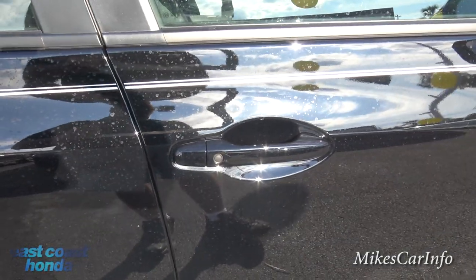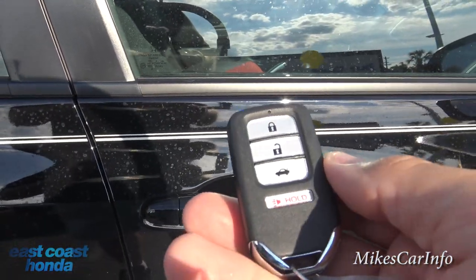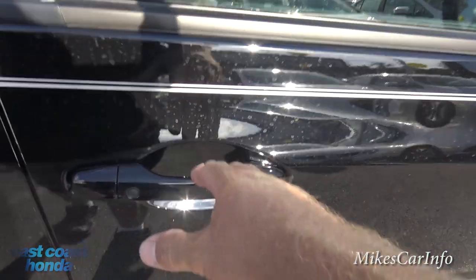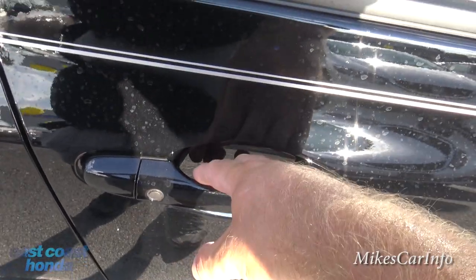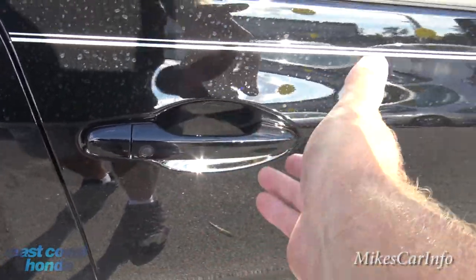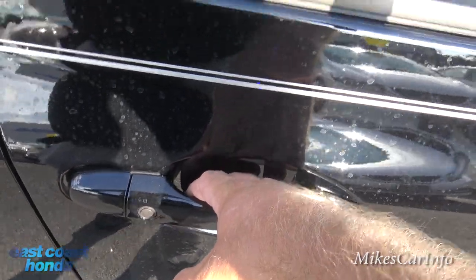This one has a proximity key — it's just this little black box. You can lock and unlock the doors with it, or just keep it in your pocket, walk up, put your hand on the handle, and it senses the key and unlocks. To relock it, you push this button on the back of the handle.